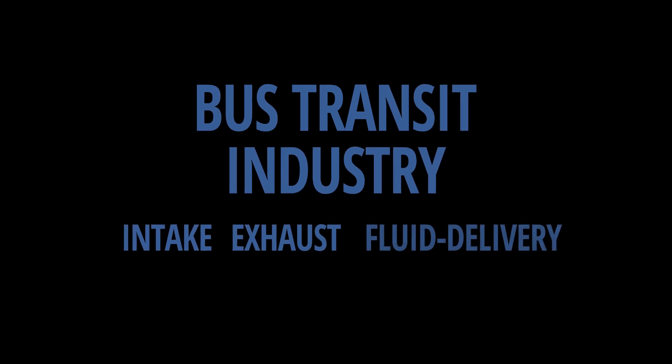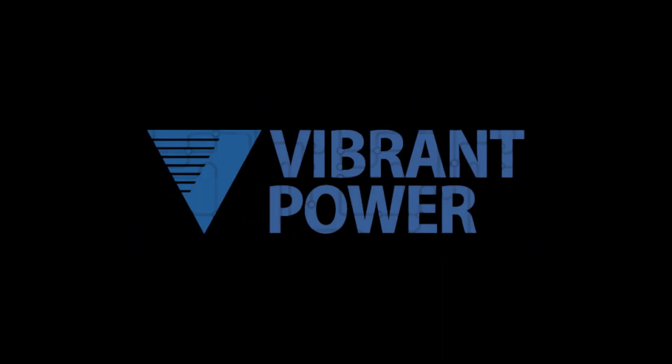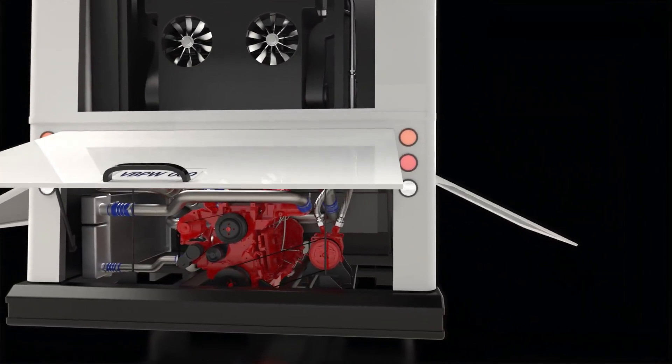For over 35 years, Vibrant Power has been supplying engine components to the bus transit industry. We proudly deliver one of the most diversified product offerings and engineering services to OEM and aftermarket clients in over 50 countries across the globe.